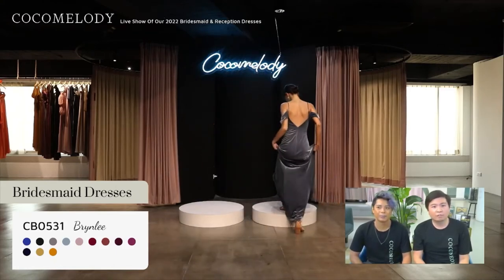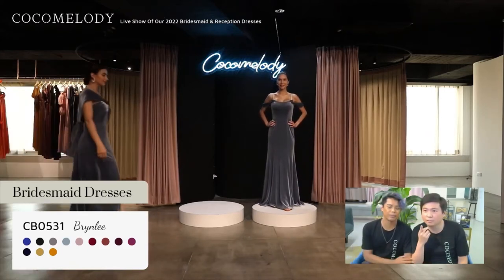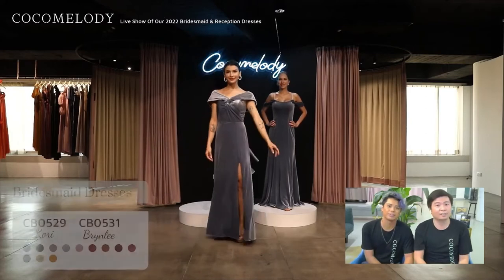Also, our velvet dresses — how many colors do they come in? Six, seven, eight, nine, ten — there are a lot of colors.